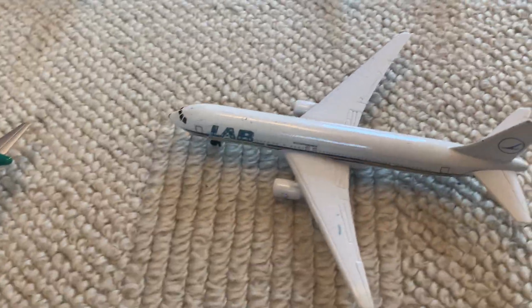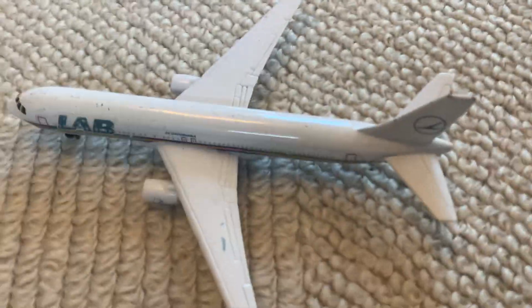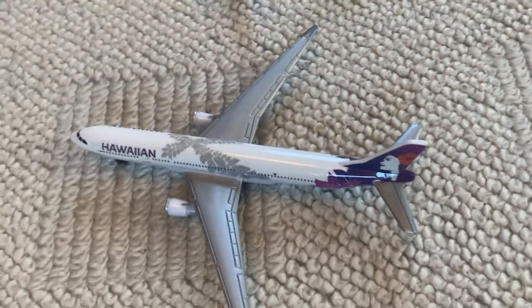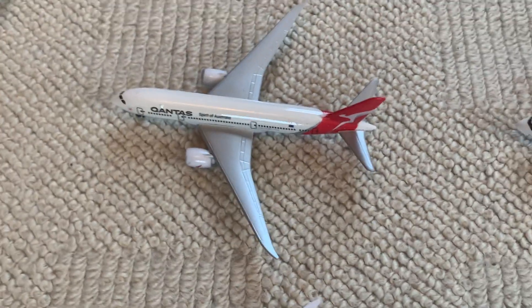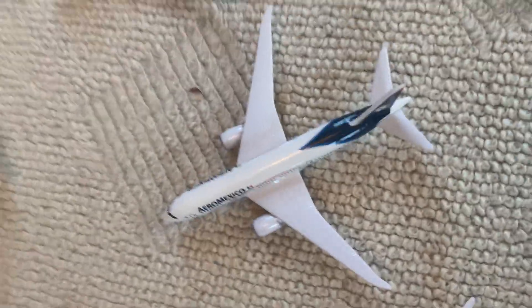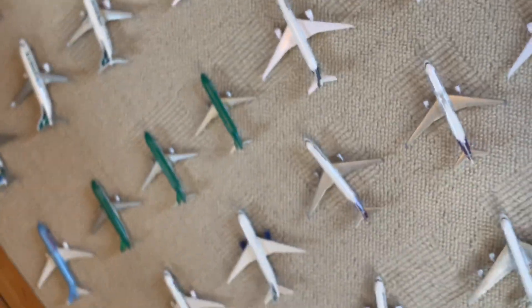Moving back down again, here's a Copa Airlines Boeing 737 — this is probably my rarest. A LAB Boeing 767 — I really don't know much about this airline, all I know is it's rare. Then another really rare one: a Varig Boeing 777. Then we have the Hawaiian A330 in the old livery, Hawaiian A330 in the newer livery, Aeromexico Boeing 787, another Aeromexico Boeing 787, a Qantas Boeing 787, a Qantas A380 in the old livery — I actually have three of these but two are broken — a Qantas A380 in the newer livery, and an AM International Boeing 777, which is a fictional airline.